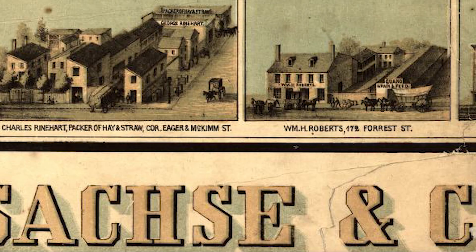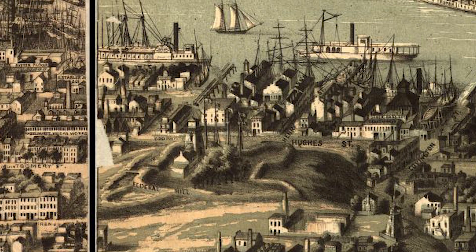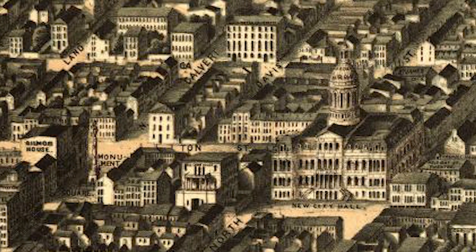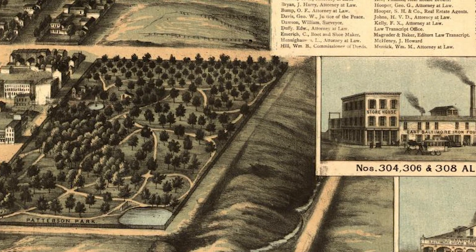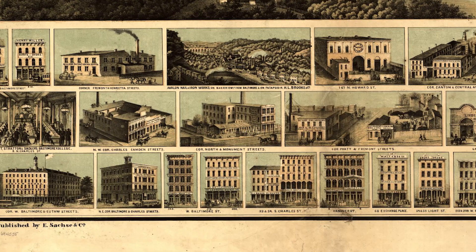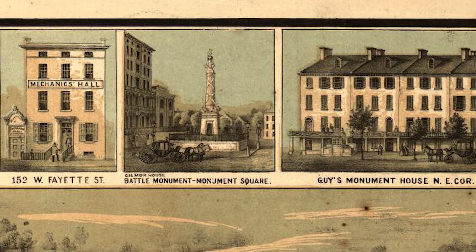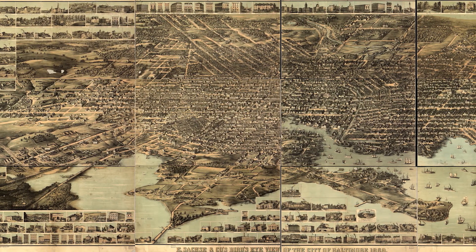Another really great thing that we've got in this collection is the Sachse map. The Sachse map is a map that was created in 1869 by E. Sachse and Company. It is a large map consisting of, I believe, 12 panels that, when placed side by side, measures something like 10 feet by 5 feet. And it is a bird's eye view of what Baltimore looked like in 1869.